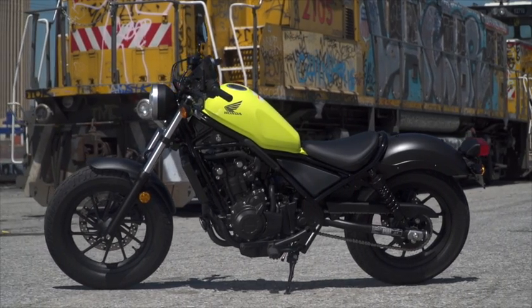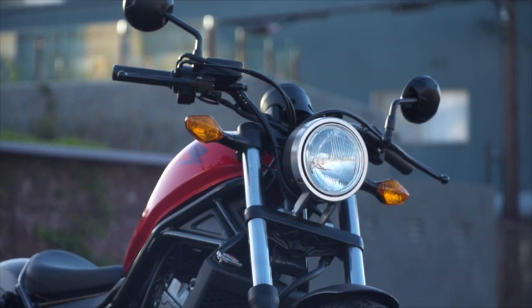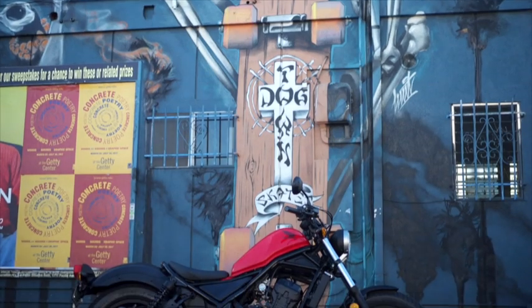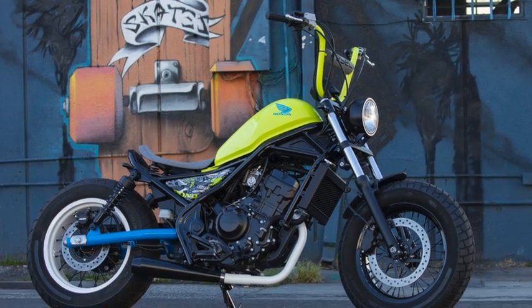One thing that is really cool about the Rebels is that once you've mastered the roads, Honda designed the new Rebels so that you will want to keep them, making them easy to customize and personalize — which is a big part of the bobber world. You can bet that the aftermarket companies will go crazy with these bikes. We've already seen some great examples of modified Rebels.